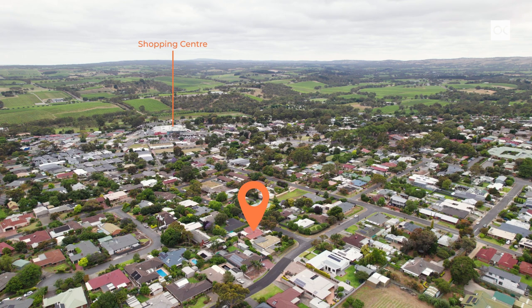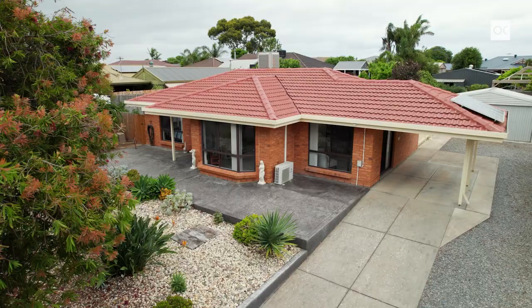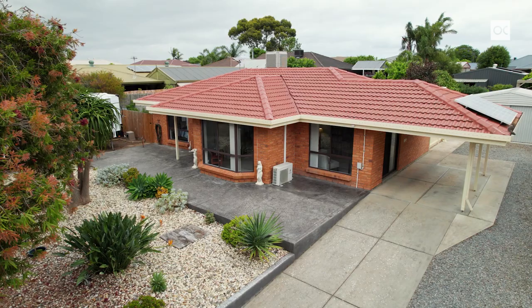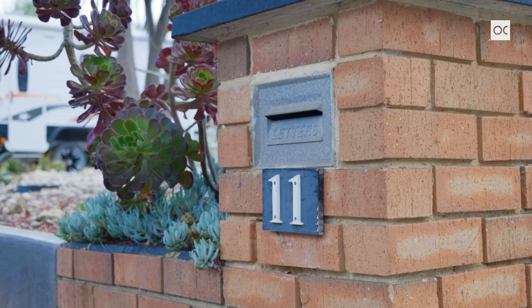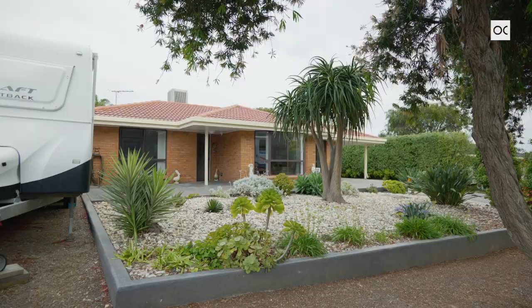The current owners have only been in this home for a short period of time, however they've been very busy transforming the home into the immaculate property that it is today. The only reason this property is on the market today is due to an interstate transfer.